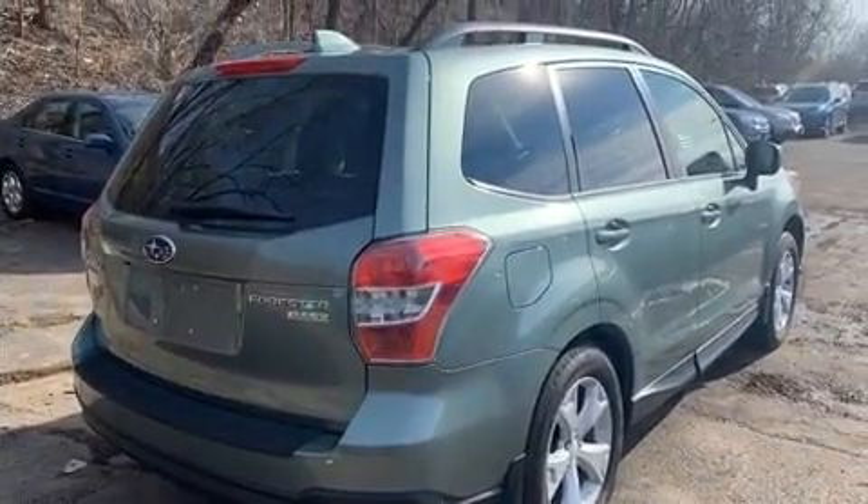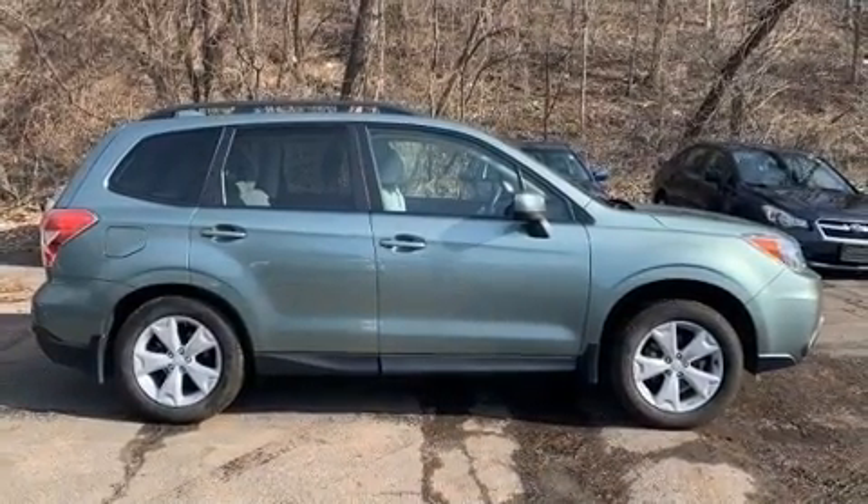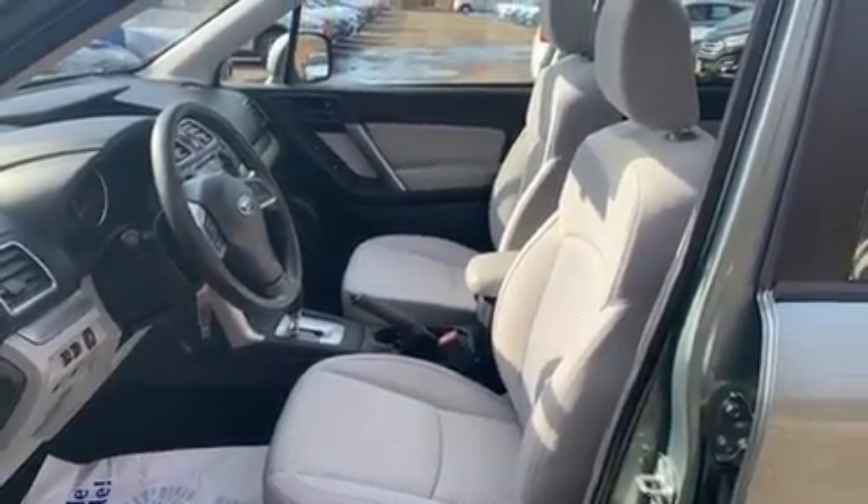It's equipped with tons of terrific amenities, but it won't break your budget. Like all-wheel drive, variably intermittent wipers, power moonroof, and remote keyless entry.